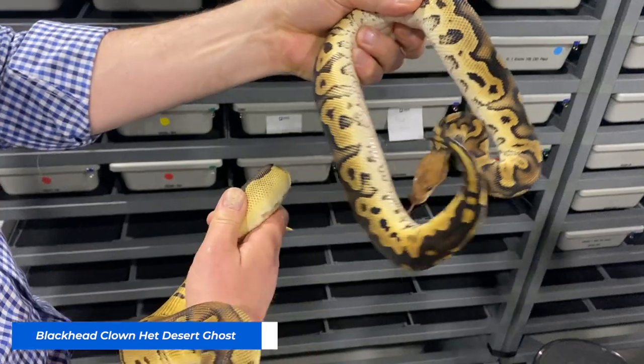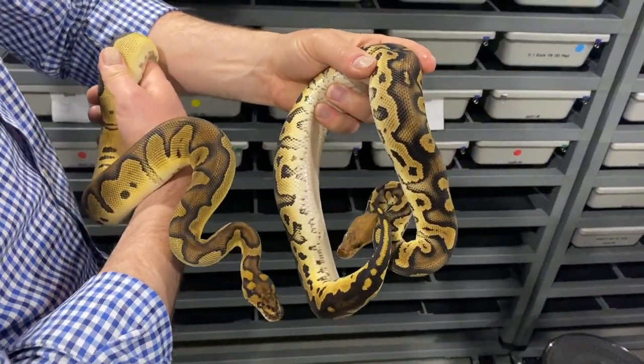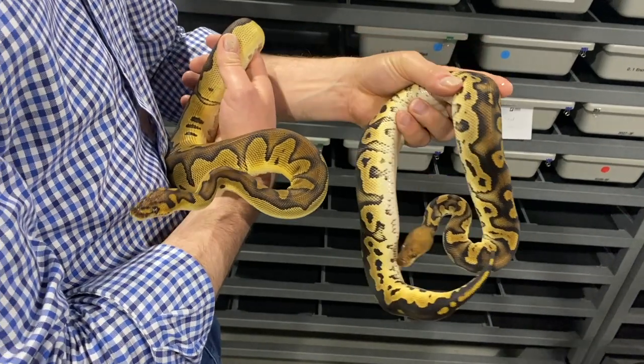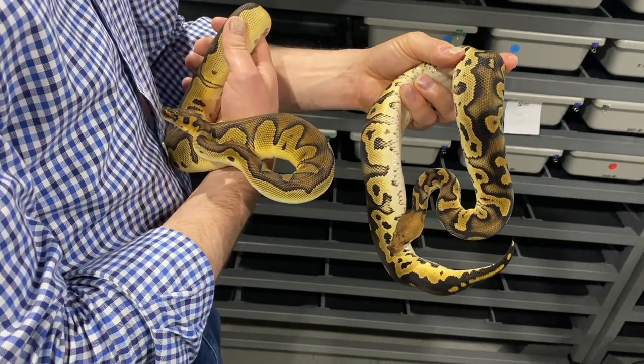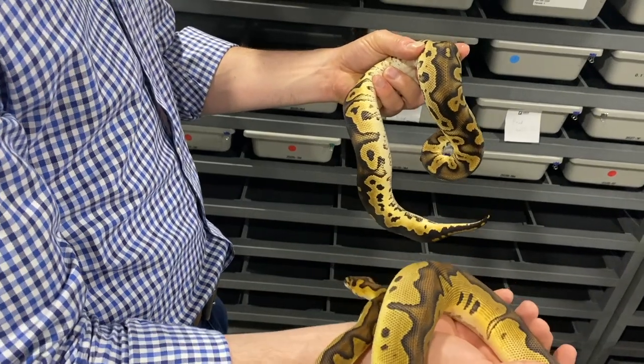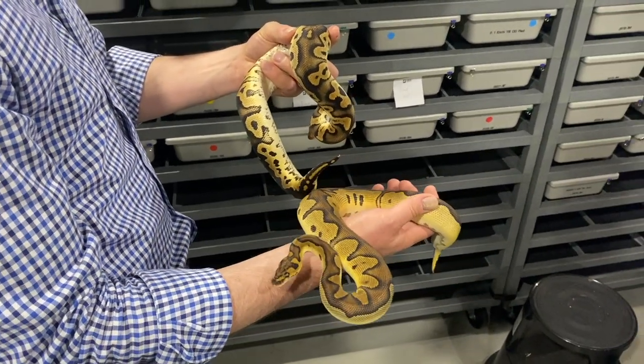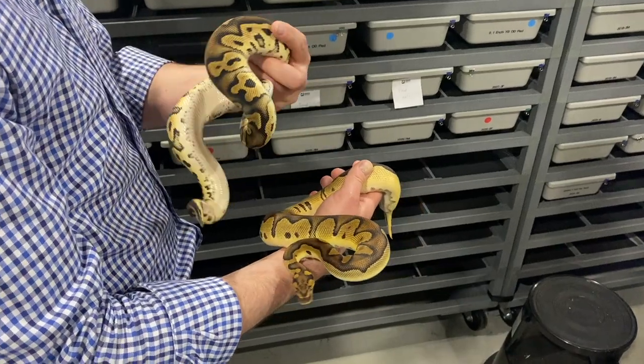It'd be amazing to see these as DGs, but can you imagine the super Blackhead? Here's the crazy thing - we don't even know what a super Blackhead Clown looks like. And here you guys have a chance, probably in about a year, to not only shoot for that but to shoot for that with Desert Ghosts. That's an incredible opportunity.